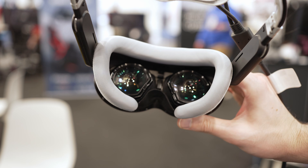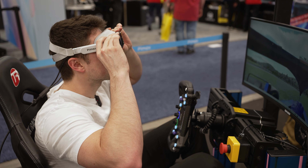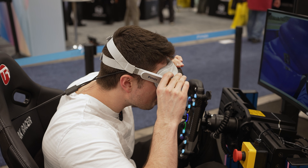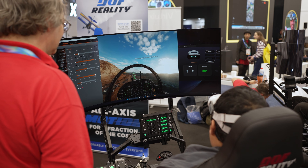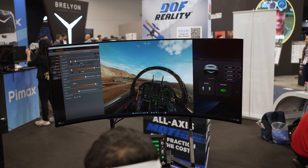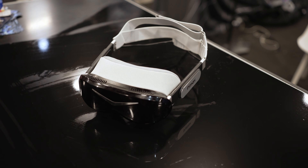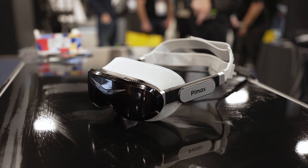This will also have eye tracking with dynamic foveated rendering, which means wherever you're looking, that direct spot will be rendered at the highest resolution, and around your periphery it'll be a lower resolution. I promise you, you're unlikely to notice it unless you use a very aggressive profile. Keep it at a moderate setting, and it should give you extra performance without being visually noticeable.